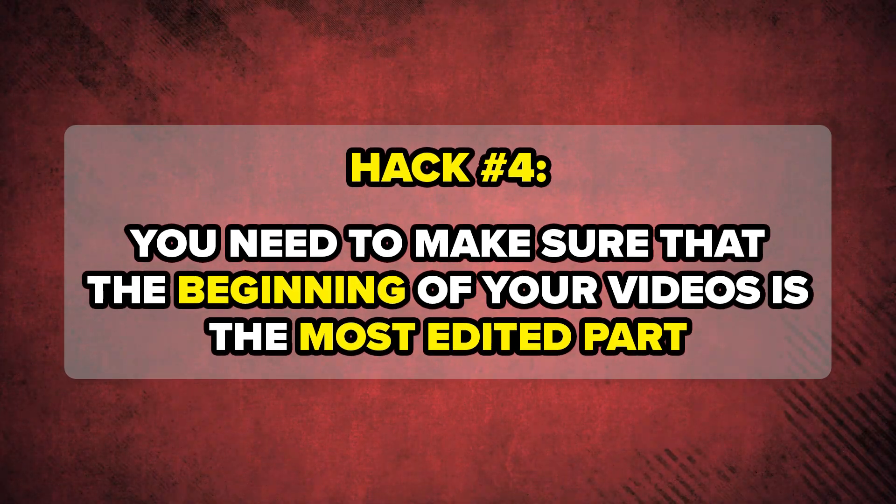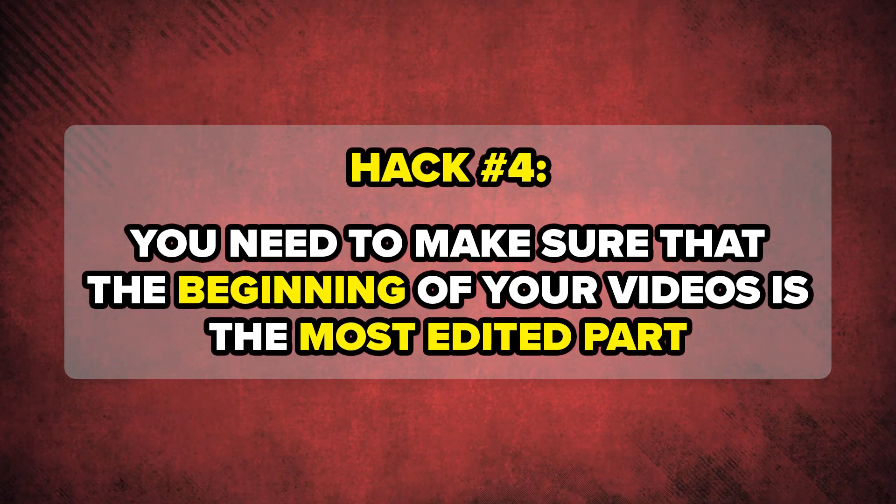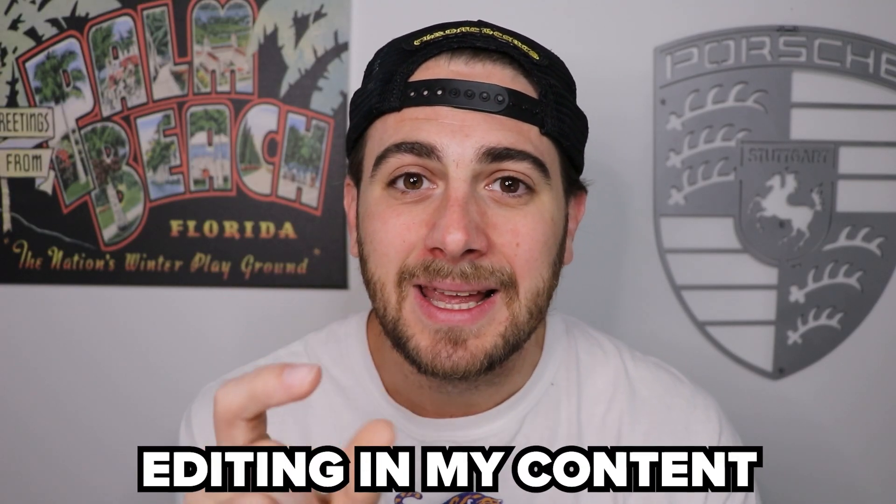This brings me to hack number four, before we get into by far the most important hack — and that is making sure that the beginning of your videos are the most edited part. I cannot emphasize this enough. If you watch all of my content — I've literally been able to make tens of millions of dollars from YouTube, get hundreds of thousands of subscribers, get tens of millions if not hundreds of millions of views — I've been able to do this because I front-load the editing in my content.